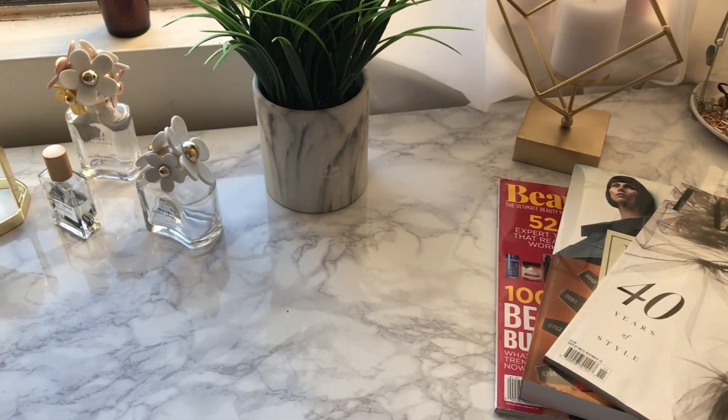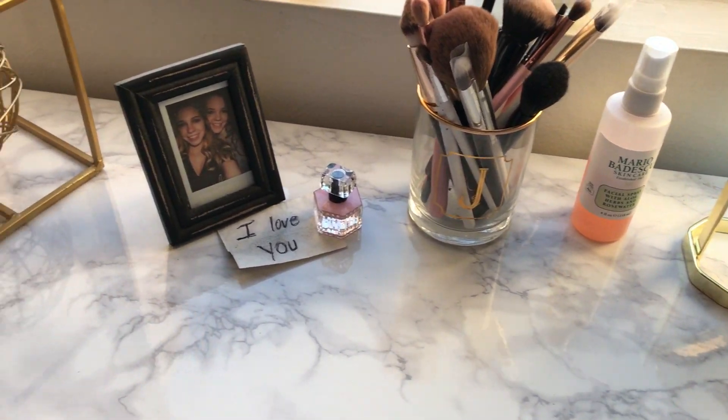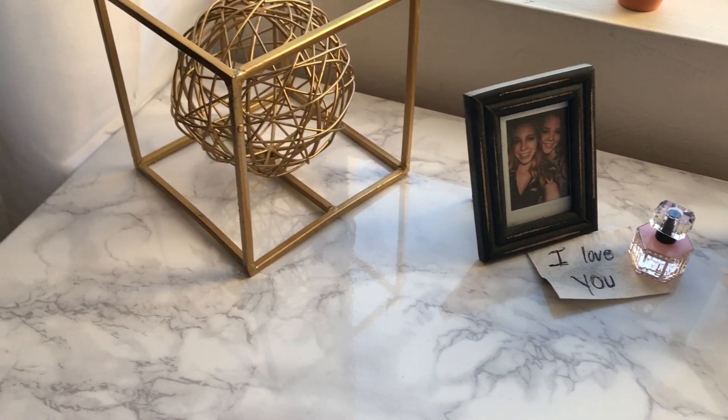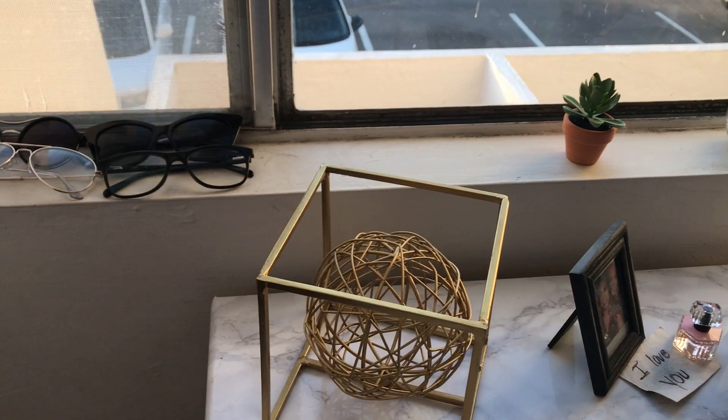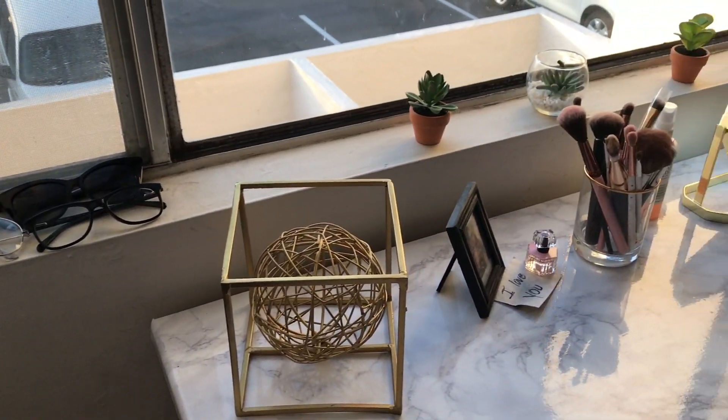On top I have fashion magazines, jewelry, some perfume, and makeup brushes. On the window sill I just have some sunglasses and succulents.